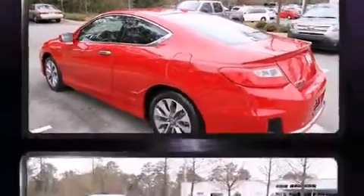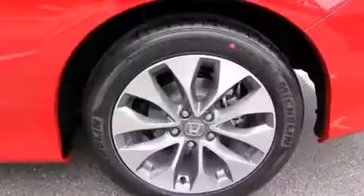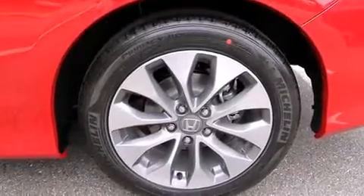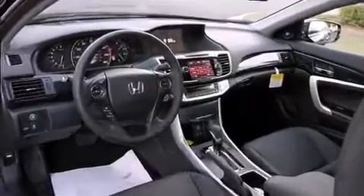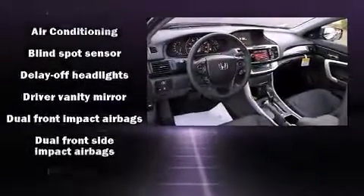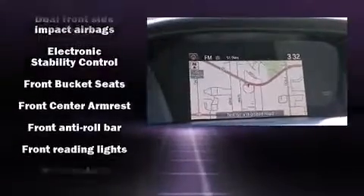Top features include power windows, leather upholstery, a built-in garage door transmitter, a trip computer, heated seats, heated door mirrors, lane departure warning, and a blind spot monitoring system. For drivers who enjoy the natural environment, a power moonroof allows an infusion of fresh air.